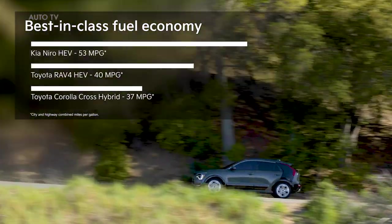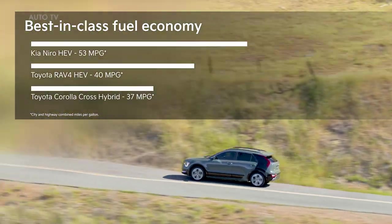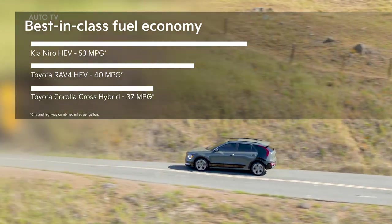Corolla Cross Hybrid promises only 37 miles per gallon combined, and the RAV4 HEV delivers just 40.